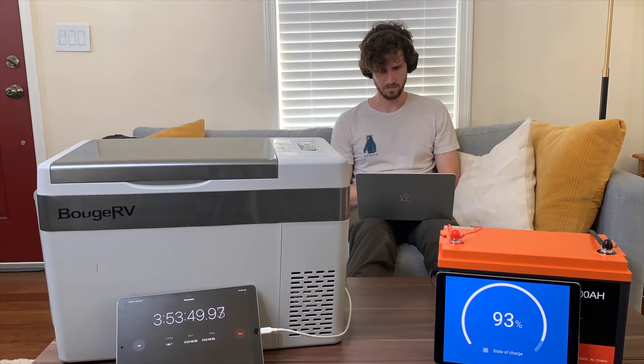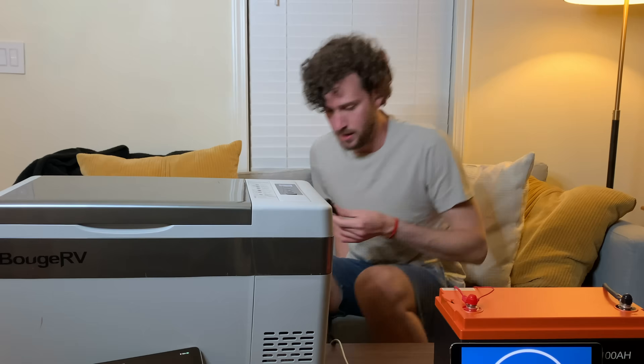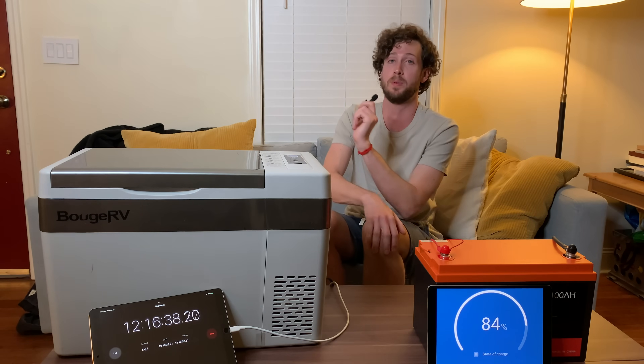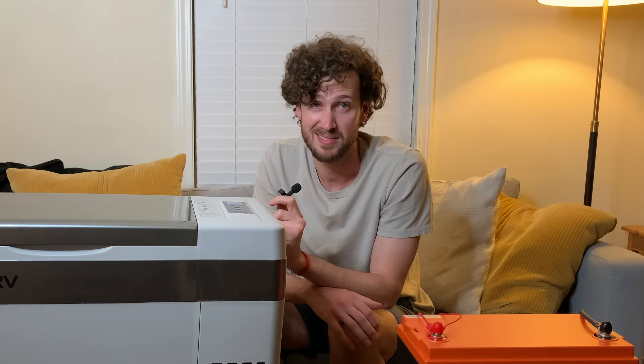The hours started flying by, day turned to night, and after getting home I did one final check before hitting the hay. We're past the 12-hour mark, sitting at 84% remaining battery capacity. It's my bedtime.